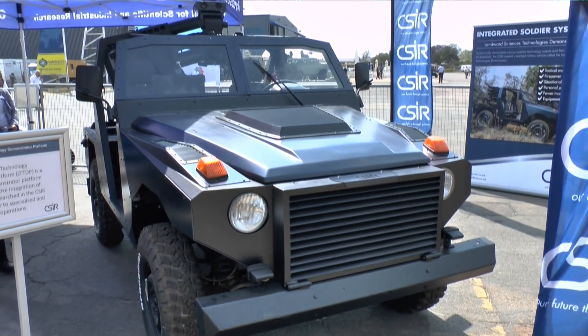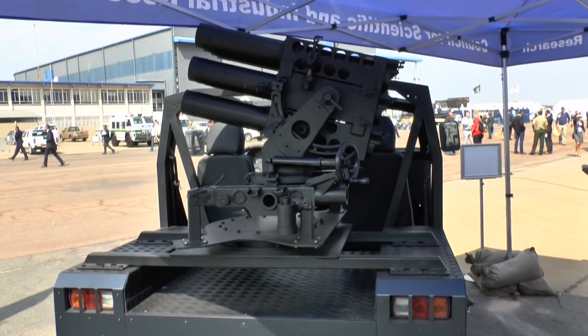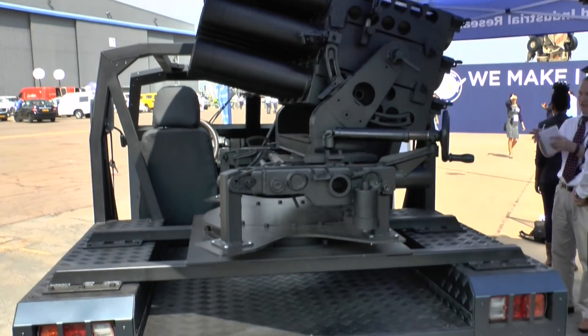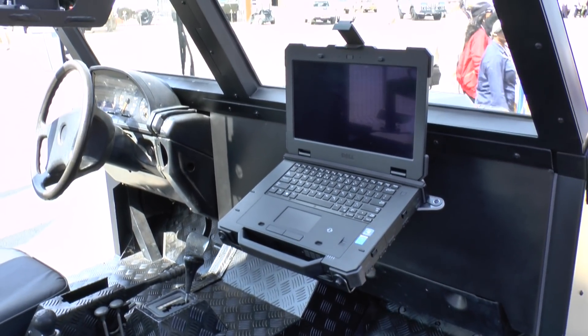It also formed part of our test platforms that we use for testing new technologies like fire control systems and motor systems. It's based on a G-Wagon drivetrain where we redesigned the whole upper body to accommodate various technologies and to be as modular as possible, giving us the capability to upgrade it to test newer technologies on the platform.